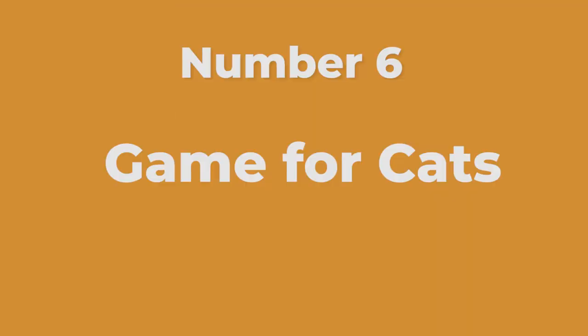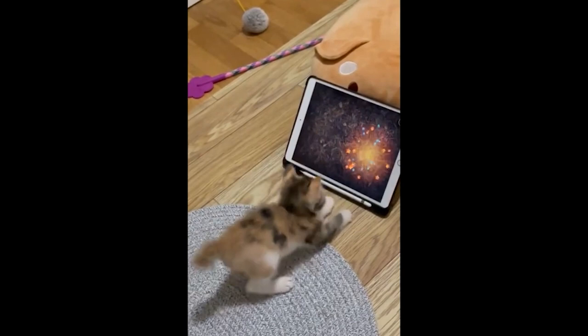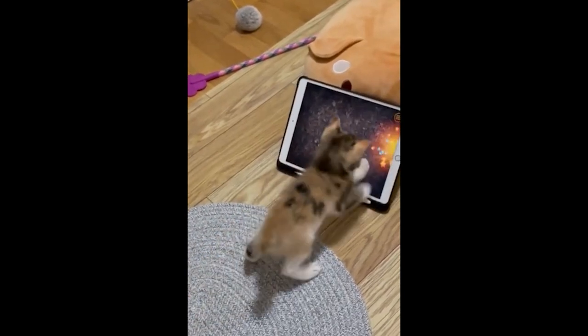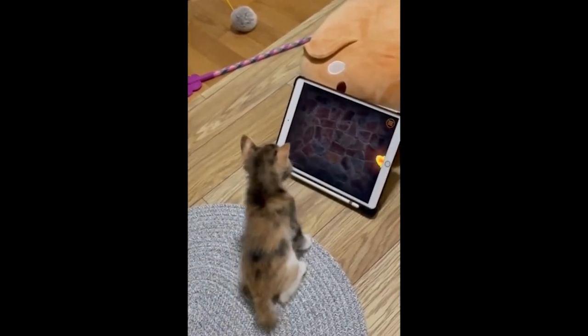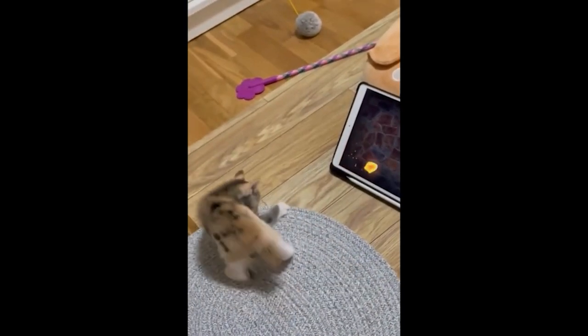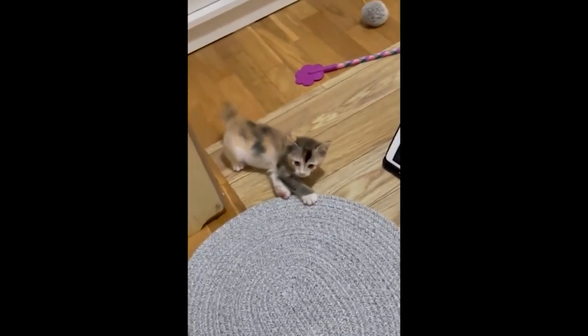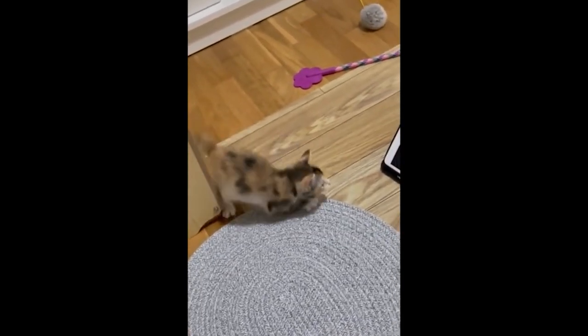Number six: Game for Cats — choose from butterflies, lasers, and mice. These interactive components run and glide across the screen and wait for your cat to catch, which they do by tapping the screen. Once they do, the component disappears and your cat will get points. Of course, they can't see this, but at least we can be proud.